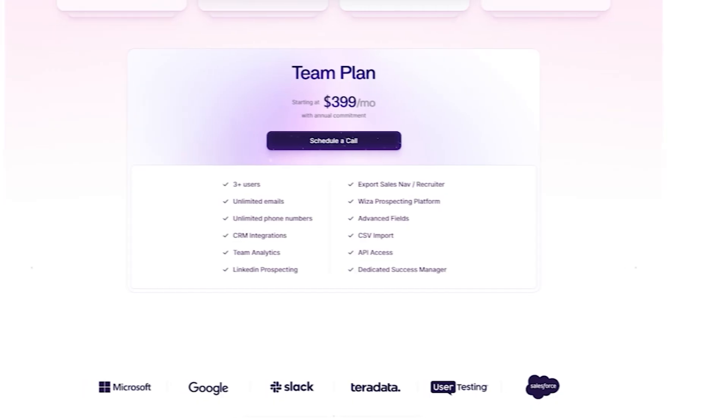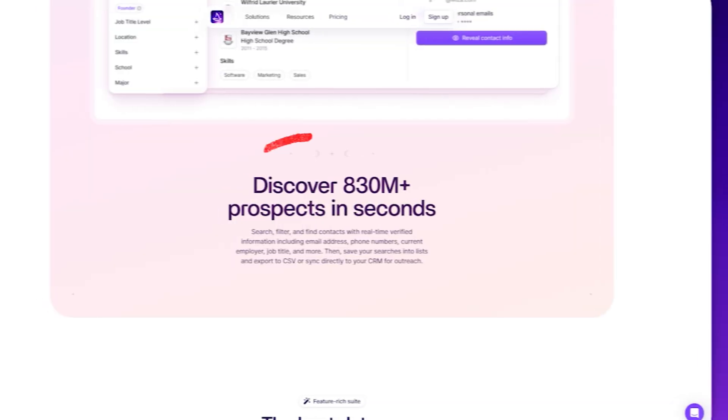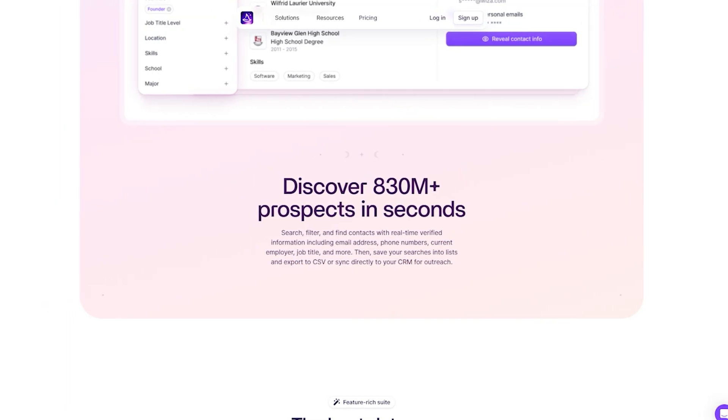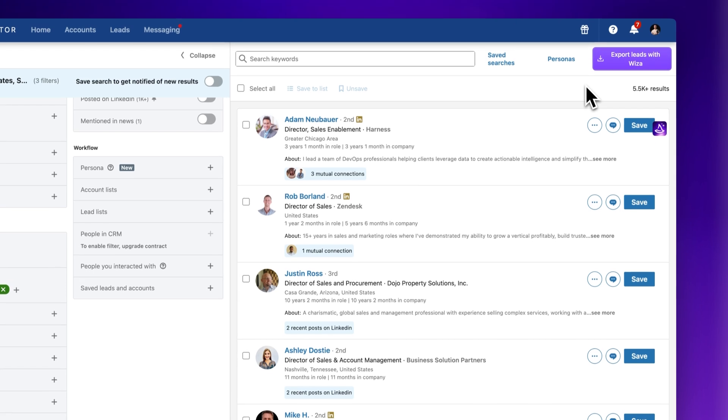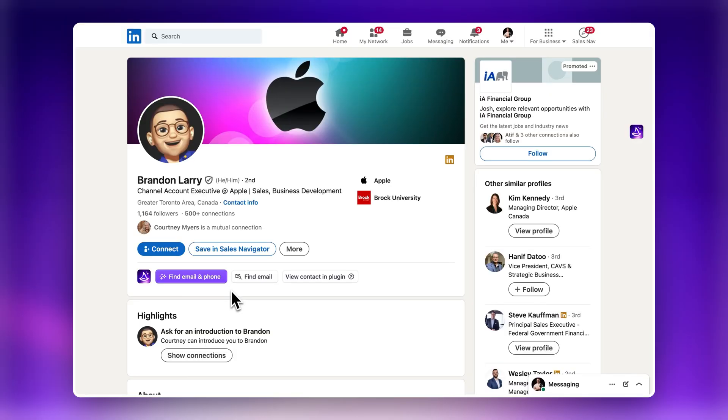Your choice ultimately depends on your business size, budget, and goals. If you're curious about prospecting tools that can simplify lead generation at an even more affordable rate, check out Wizza. For a flat fee of just $3.99 per month, you get unlimited emails and phone numbers from over 830 million verified contacts, plus the ability to scrape verified emails and phone numbers from LinkedIn Sales Navigator and individual profiles. Click the link to watch a quick demo and see how Wizza works — it might be the solution you've been looking for. Have a magical day and I'll see you in the next video.